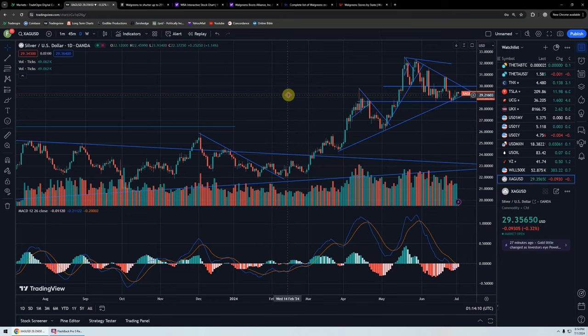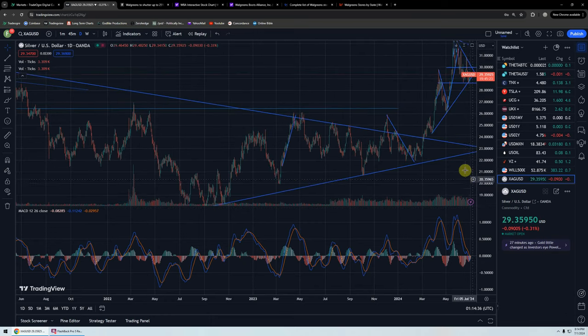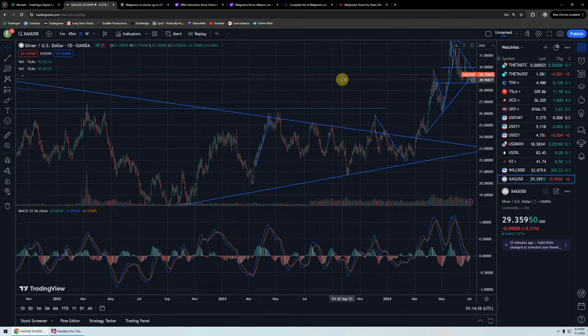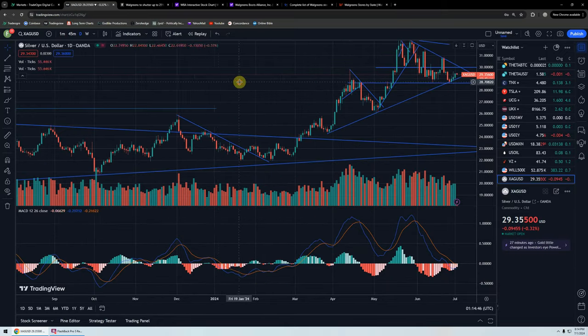Good evening, everyone. Time for another silver update. We're looking at the daily chart of silver, going back to June of 2021. The indicator we're running here is the MACD. You can see that the MACD is looking like it's going to roll over to the upside, and that's pretty bullish.